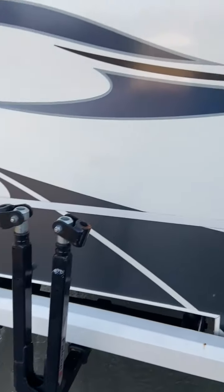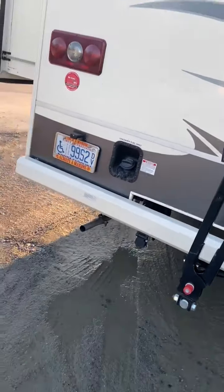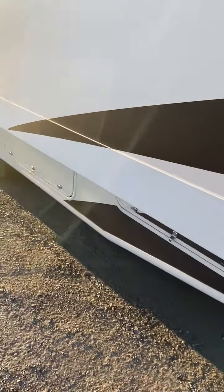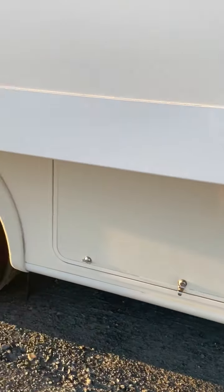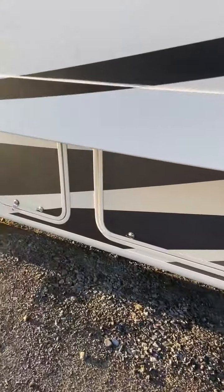This is a 31BH Coachman Pursuit. There's a ladder, and it does have a towing package, but the towing package will not be sold with it because the attachment is currently on our vehicle. Out here you've got connections for your fresh water and city water connections, plus more storage space underneath.